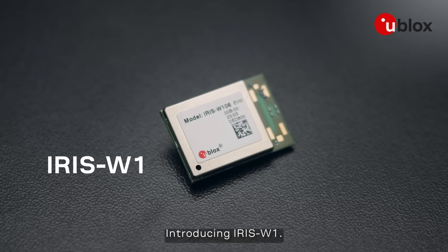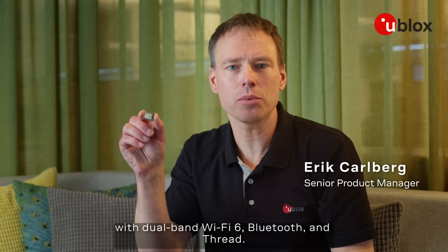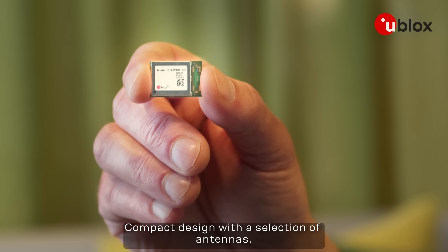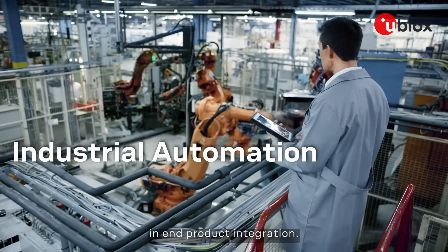Introducing ARIS W1, pioneering short-range tri-radio connectivity with dual-band Wi-Fi 6, Bluetooth and FRED. Compact design with a selection of antennas. Globally certified for time and cost savings in the end product integration.